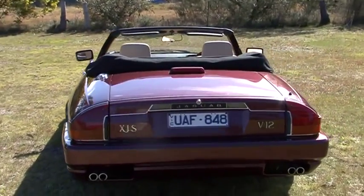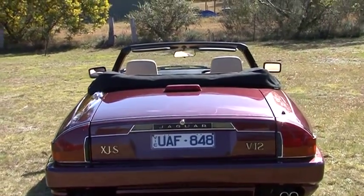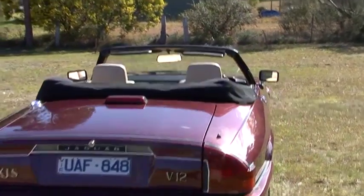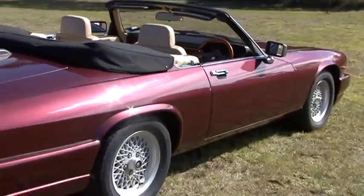Overall she's really good and original. She has got a WS body kit on it, but we still have the original bumper bars, and they're in the garage and they are coming with the car.